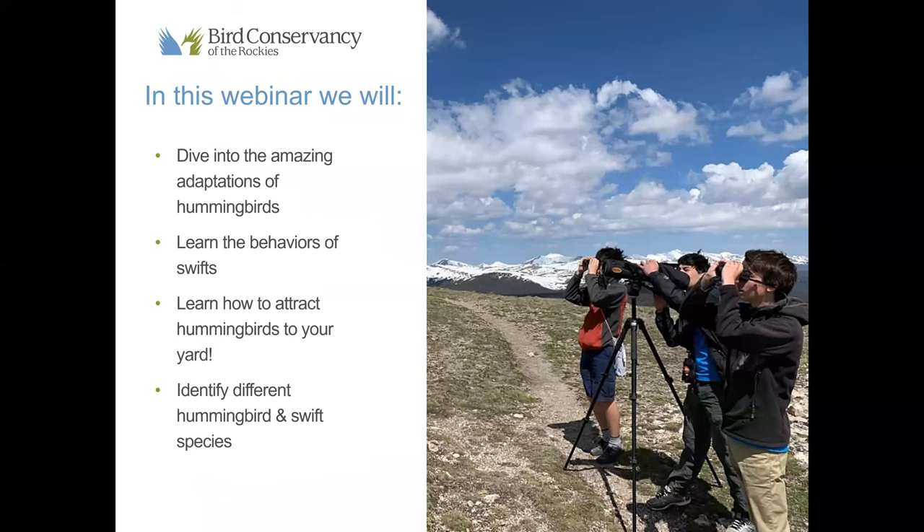In this webinar we're going to dive into the amazing adaptations of hummingbirds — they're just so cool. We're also going to learn about the behaviors of swifts and some research we are actually conducting with the Bird Conservancy with swifts. We're also going to cover how to attract hummingbirds to your yard. And we're going to end the webinar the same way we usually do: by learning more about identifying these cool species and some tips and tricks.